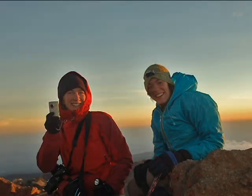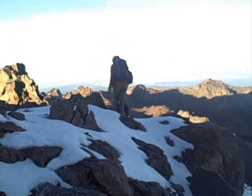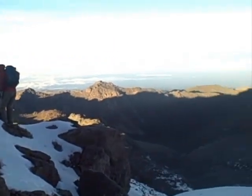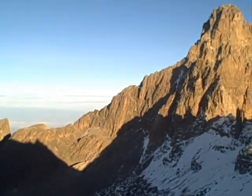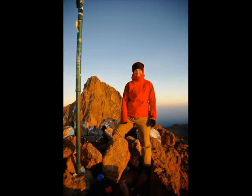It seemed to take forever because we were walking so slowly due to the high elevation and difficulty catching our breath, but it was all well worth it. We arrived at the peak five minutes before sunrise, in time to watch the world unfold before us and see the sun peek over the horizon. The view from Point Lenana was magnificent — it touched my soul and it will be a moment I will always remember.